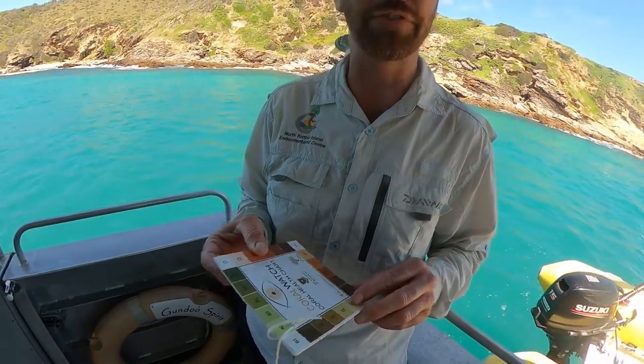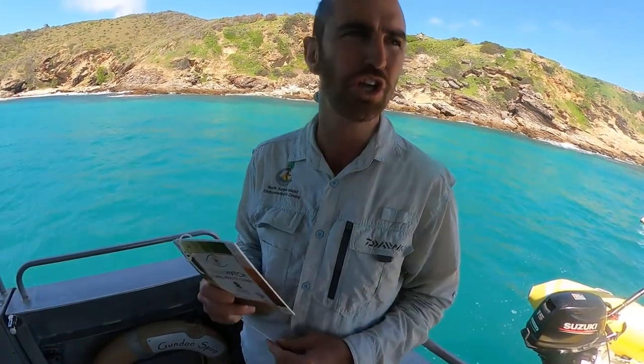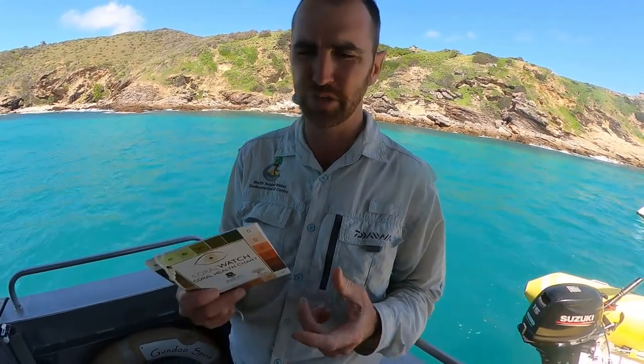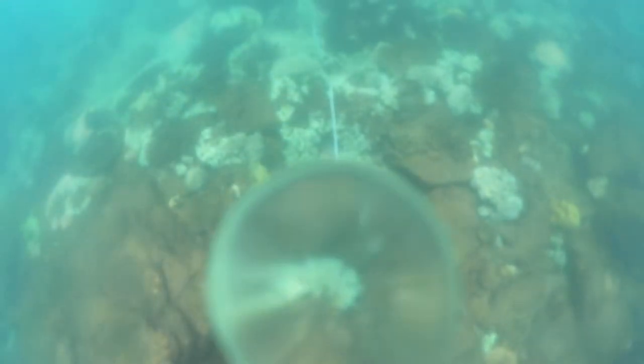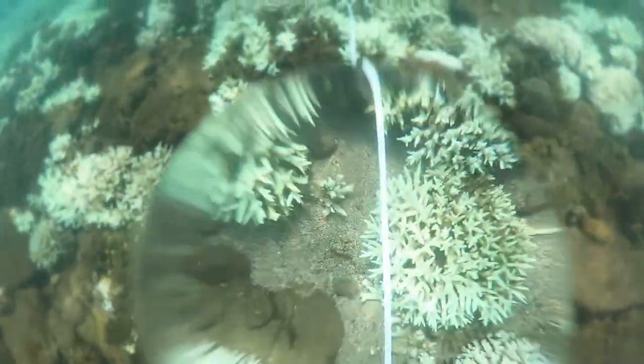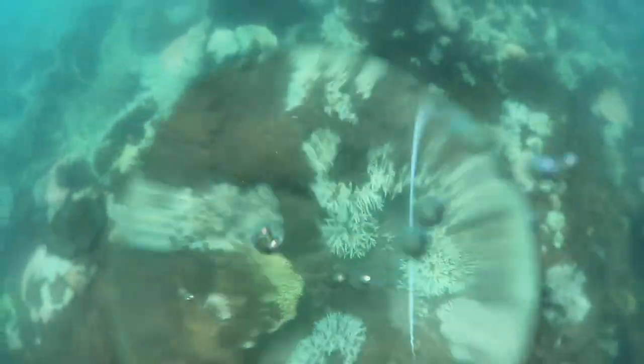If you want more information you can go to www.coralwatch.org, where you'll see a database of data we've put in from around the Keppels. So we lay out our transect line at 20 meters, and here we are with some video starting at the zero meter mark.